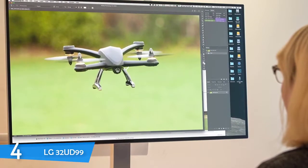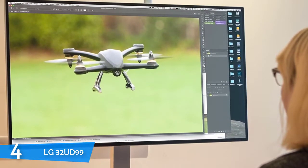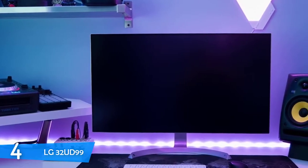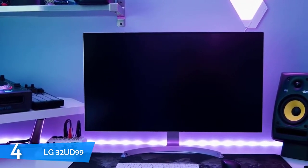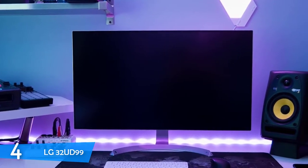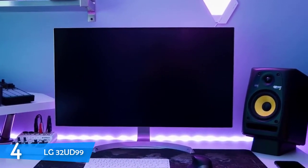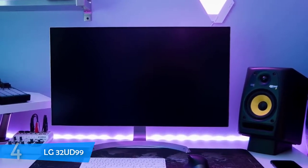It achieves a good contrast ratio of 2100 to 1 in HDR, which is an awesome number. Moreover, the monitor automatically activates HDR when it detects an HDR10 source. Overall, if you like the sleek design and want Ultra HD with HDR10 support, then the LG 32UD99 is perfect for you.